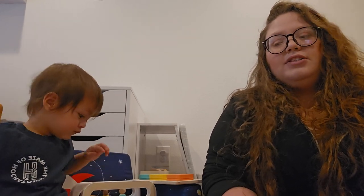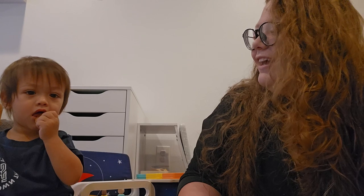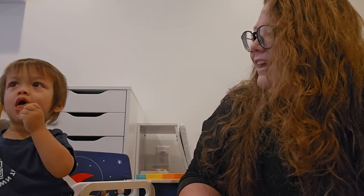Thank you guys so much for watching. I have a blog if you want to check it out — I'll link it down below. I will be doing a toy rotation shortly and putting all these toys out for him. I usually like to do that when we get a new box, so if you want to see that video it'll be up in a couple days. Thank you for watching, bye! Say bye bye, Ari — no, not today.